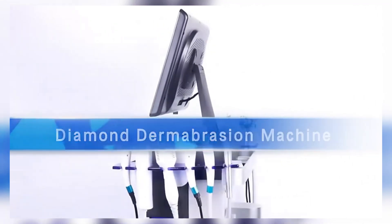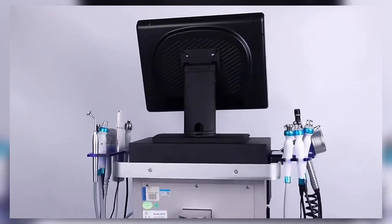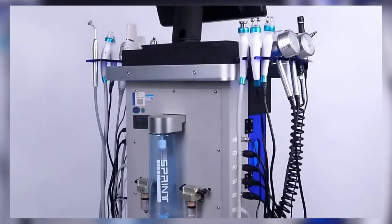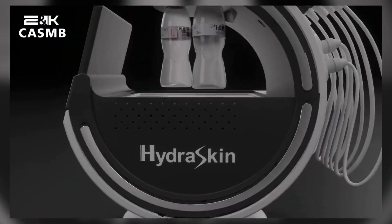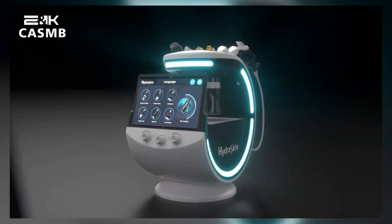Hey, skincare enthusiasts. Welcome back to the channel. Today, we're diving into the top five best hydrofacial machines of 2025. Whether you're a professional esthetician or looking to upgrade your at-home skincare routine, these machines offer cutting-edge technology to help you achieve glowing, hydrated skin.